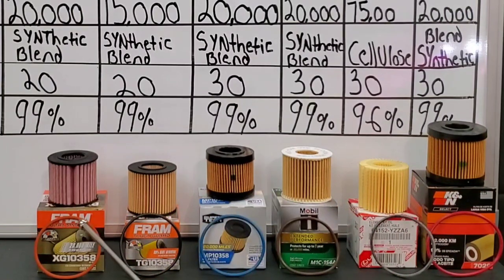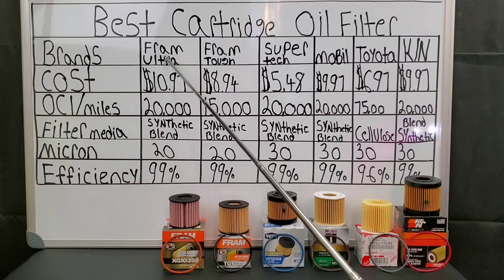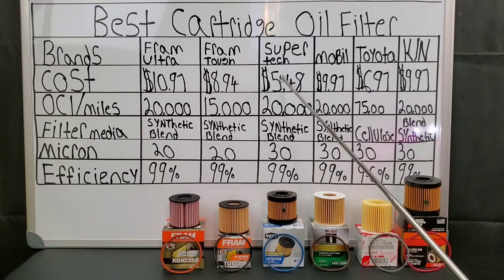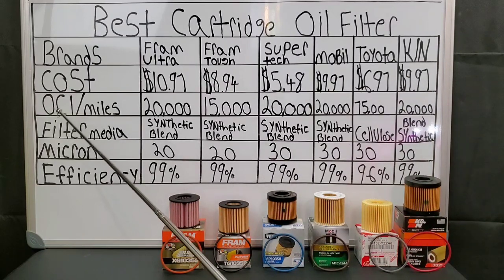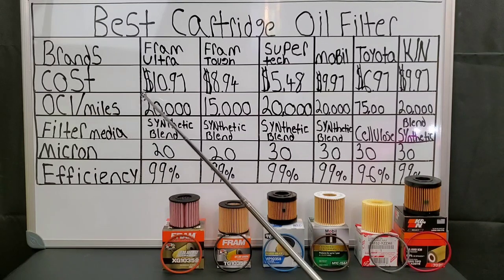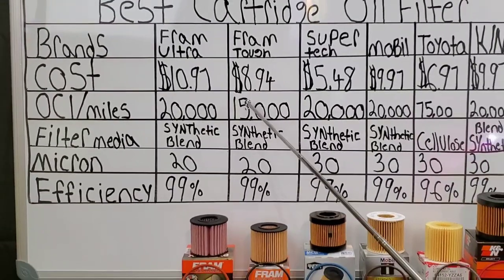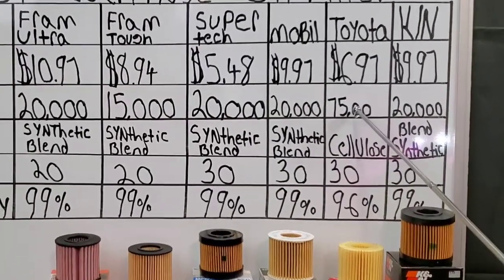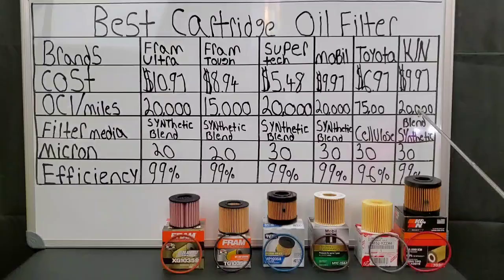The K&N filter — well, it's the same exact type used, but not the exact filter used for the Toyota Corolla. This one's a little bit bigger, but they're built the same. The K&N is rated for 20,000 miles. Something you guys should know: they all recommend to follow the manufacturer's recommendations, but this is what the filters are capable of doing.